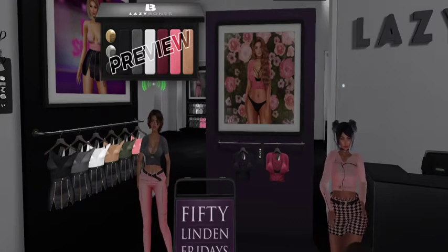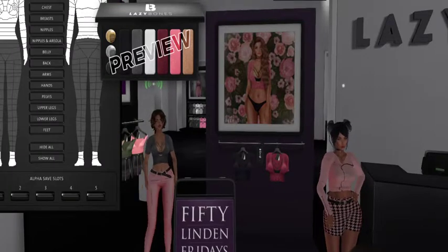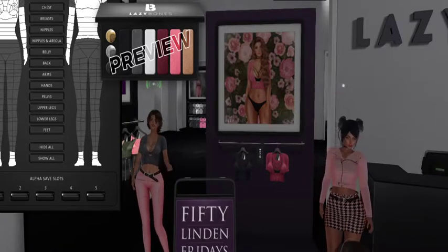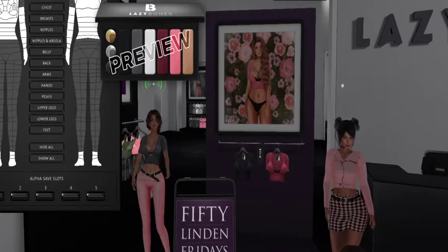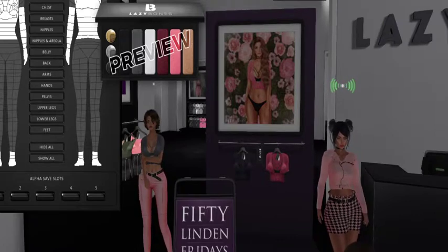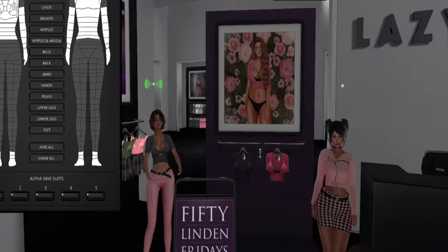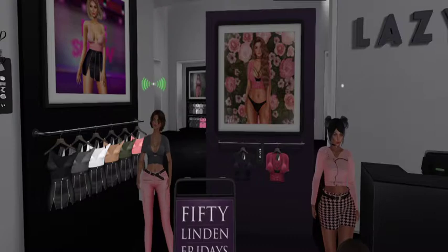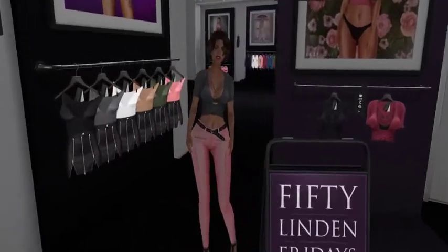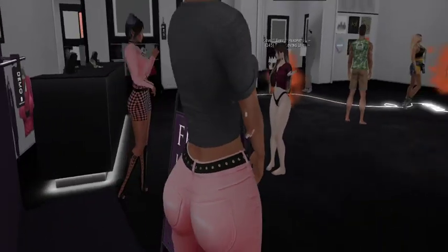Hey guys, we are at Lazy Bones and I am wearing the demo right now. This is the color-changing HUD — I'm detaching it because it clearly has some adjustments you can make. This is a really cute shirt, I'm really liking it a lot. I'm gonna do a close-up of me wearing it. Of course you see the word 'demo' all over it. I like it.